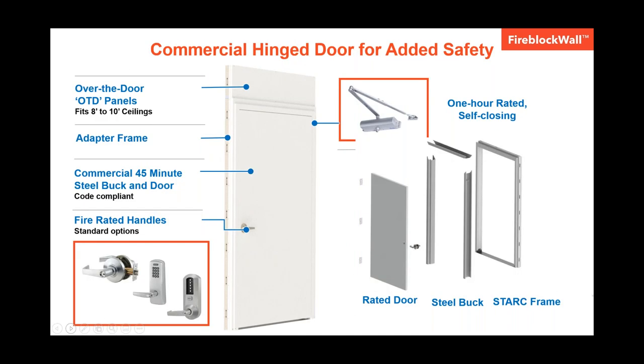Our door has a 45-minute rating and is self-closing, meeting NFPA and IBC code requirements. There are three components that make up our door. The first is the Stark adapter frame, which mates with our panels on both sides with the simple lift and drop connection. Then the knockdown steel buck frame is installed inside the Stark frame, and then the door is hung. The door itself is seven feet tall, 48 inches wide with a 39-inch clear opening. The buck itself can be flipped so the door can swing either in or out. The handle set and closer are one-hour rated, and we offer multiple lock options depending on the security your job requires. We also have over-the-door panels that allow you to create a fire rated seal from the top of the door to the top track.